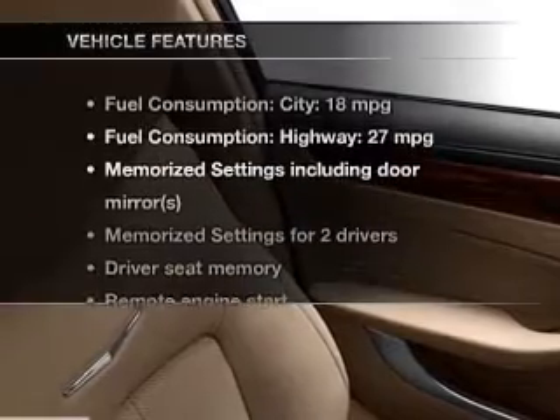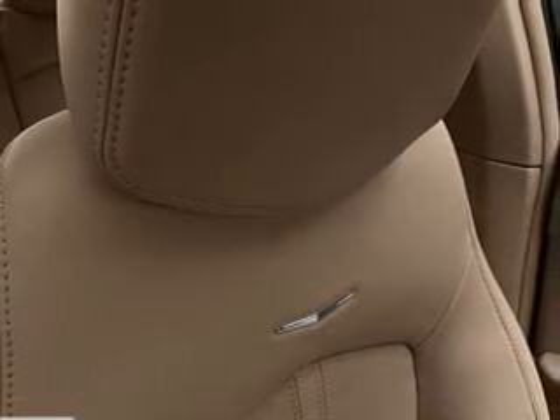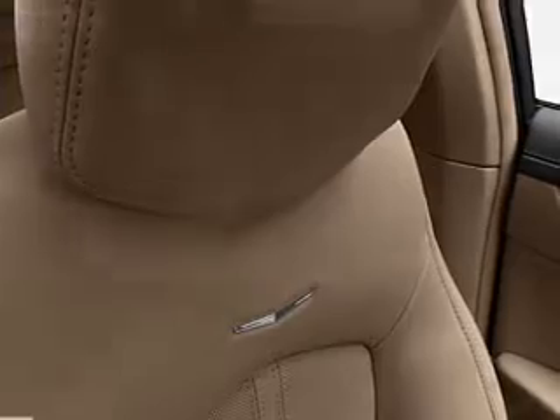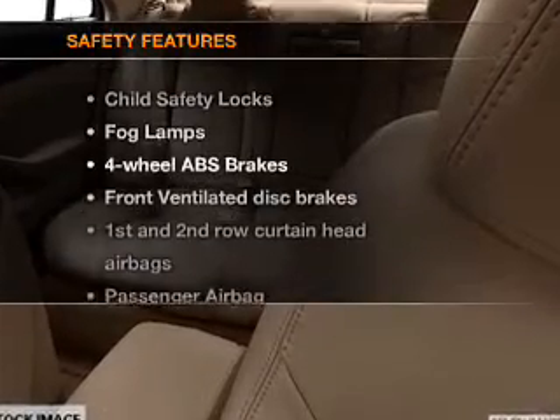With these notable features, you won't want to miss out on the opportunity to own this amazing ride: leather seats, power door locks, power windows, cruise control, Bluetooth wireless, a DVD system, and AM-FM stereo with a CD player.